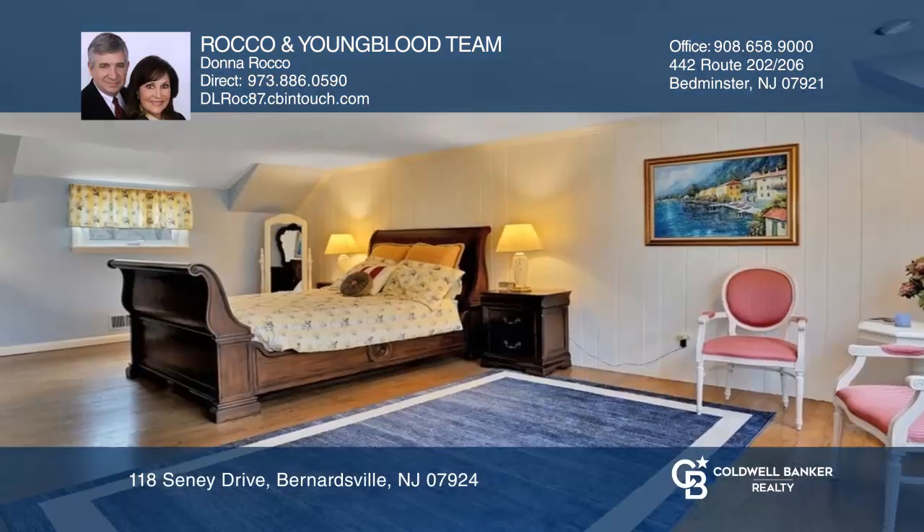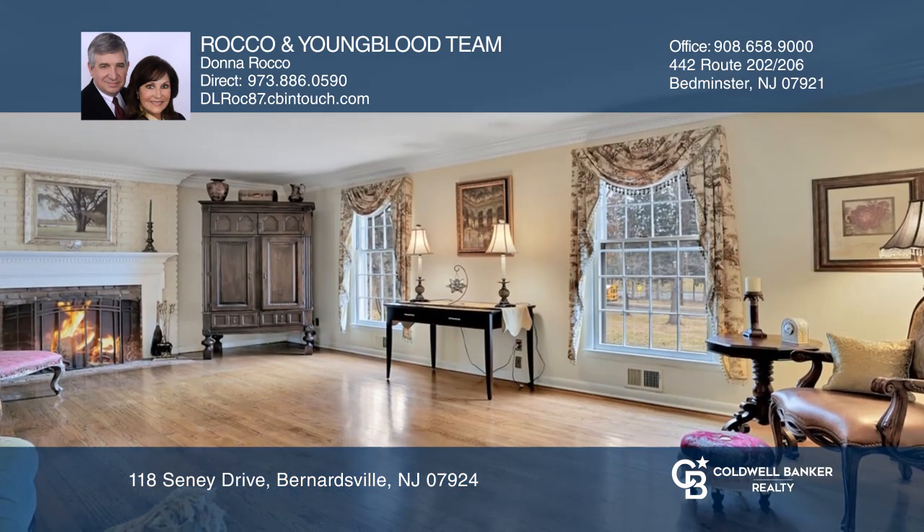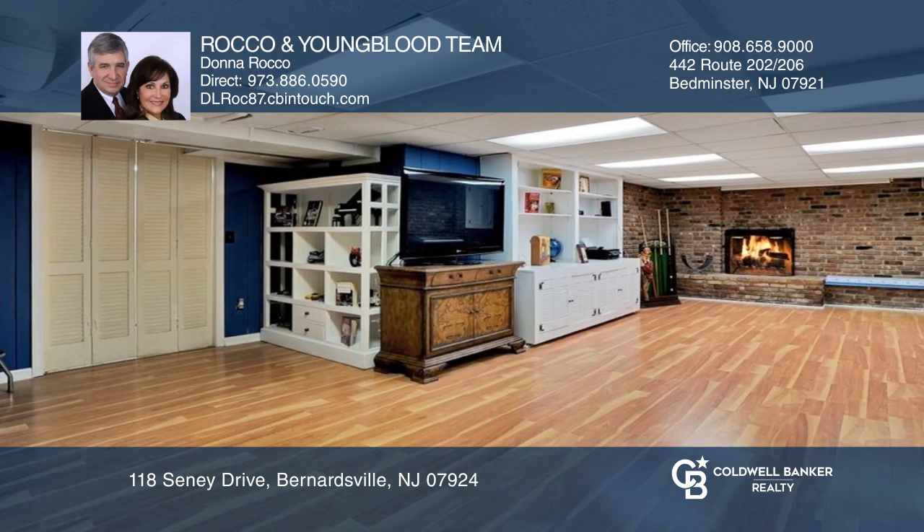This lovely Georgian colonial is in a highly sought-after area in Bernardsville. This home offers four bedrooms, two and one-half baths, pegged hardwood floors on the first and second floors, and a finished basement with a fireplace.